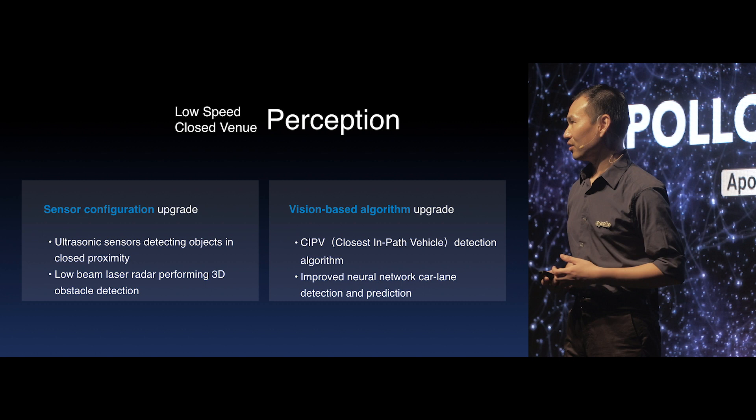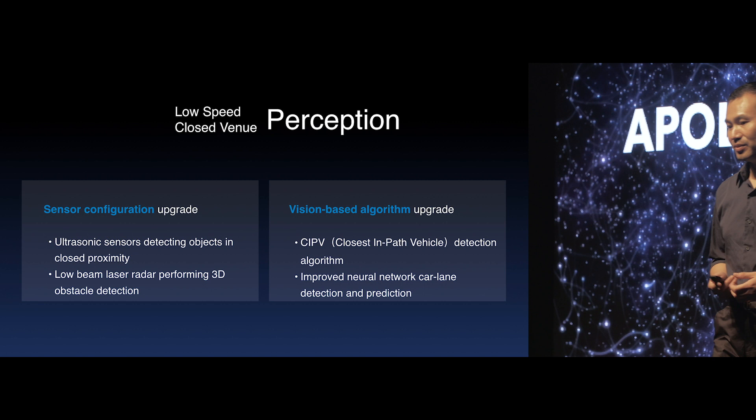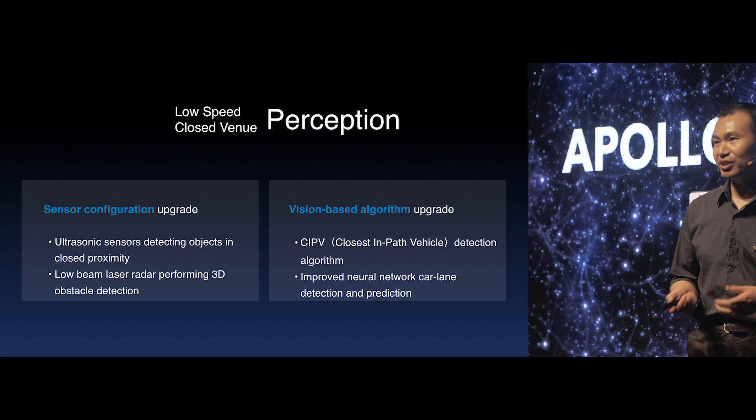We also upgraded the vision-based perception algorithm to enable CIPV detection so that partners or developers can fully utilize that information to design their own planning algorithms. The neural networks in our perception algorithms to detect and predict lane marks are also upgraded with better prediction accuracy.